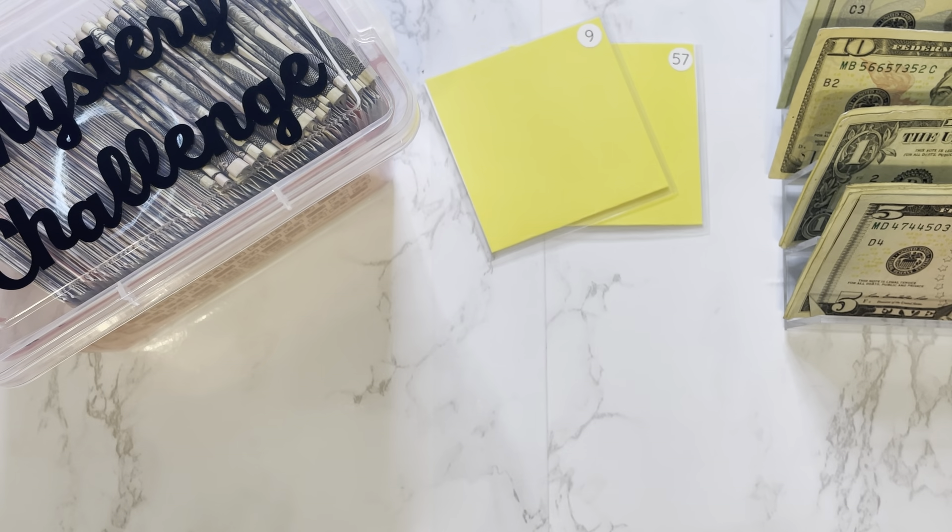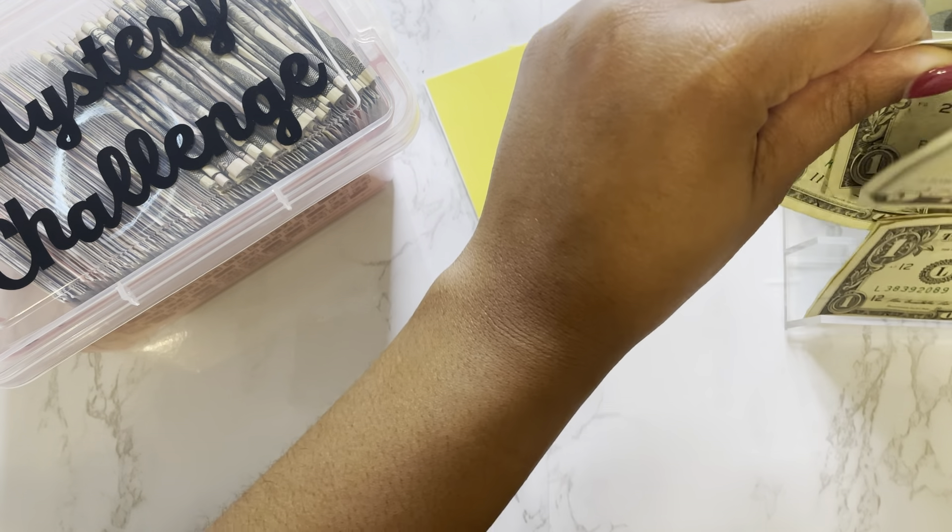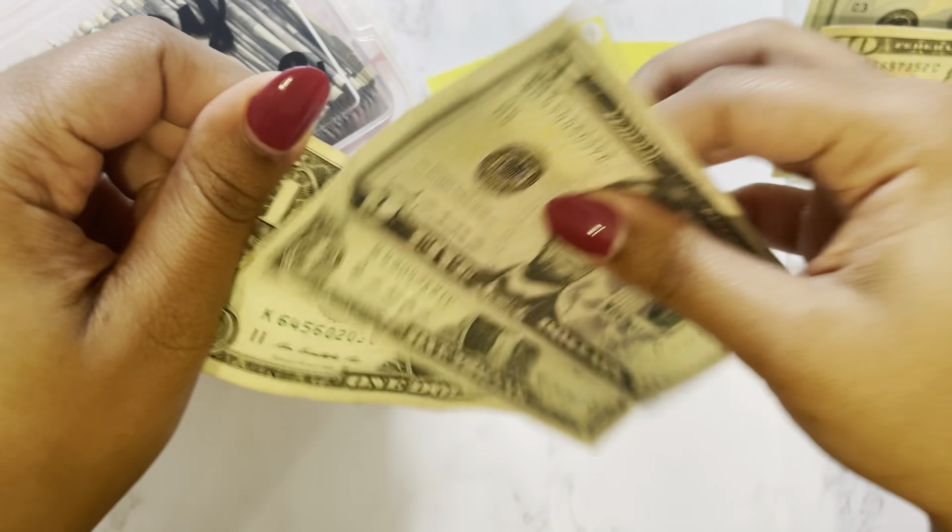Starting with my mystery envelope challenge from Gina and Renee are in budgets, we are going to be stuffing envelopes number 9 and 57 this week. The instructions for envelope number 9 is to stuff your birth month or your birthday, and my birthday is July 18th, so I am going to stuff seven dollars for the month of July — five, six, seven.